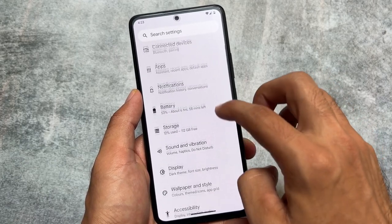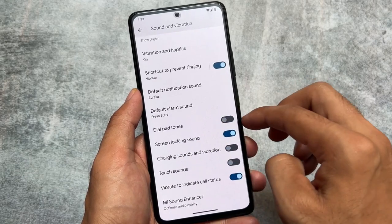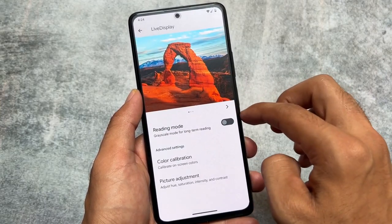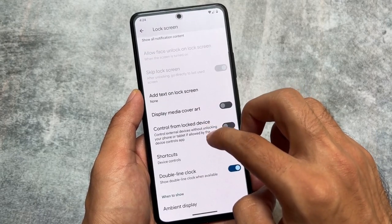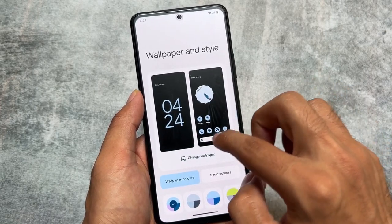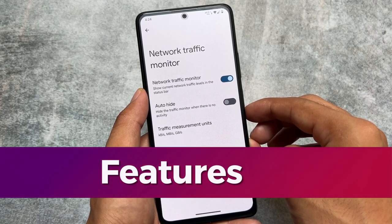Pixel Experience is stock Android, which means no bloatware, no ads, and the settings UI is exactly like pure stock Android with nothing extra to customize. It has features which you find on Pixel phones like the Pixel 6, Pixel 7, etc. The software experience is approximately the same as those Pixel devices. So if you don't have a Pixel phone due to price or any other reason, simply install Pixel Experience and enjoy almost every software feature — except hardware-specific ones of course.